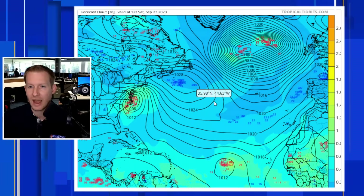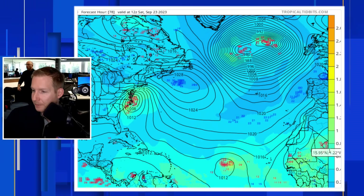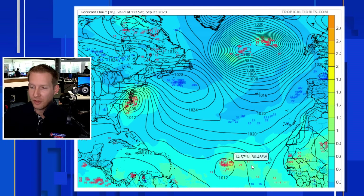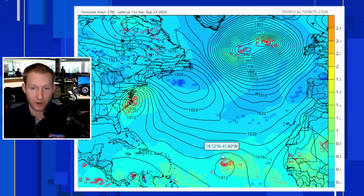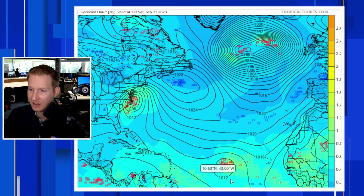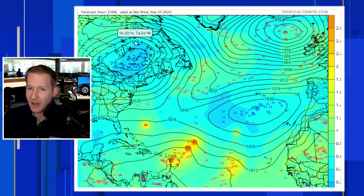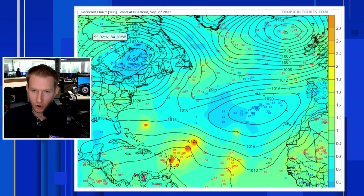Before we get into the Canadian and Icon models — models that do well, especially the Icon, and the Canadian did very well with Idalia — I want to show you some of the ensembles from tropicaltibbits.com, a great tool if you like to geek out. All of those numbers on screen represent the pressure. When they're tightly packed, there is good agreement within the ensembles. As we take this further out in time, notice some divergence: some members are closing in on the Northeast Caribbean, some are making the turn out to sea — highlighting the two competing steering currents.